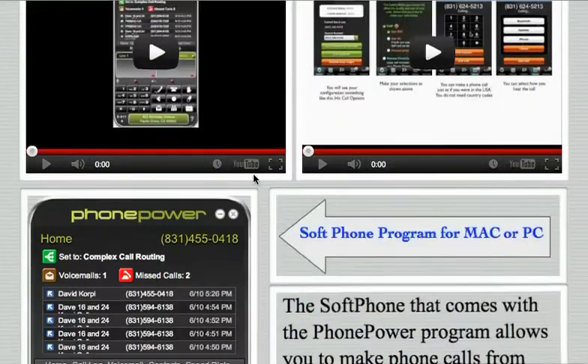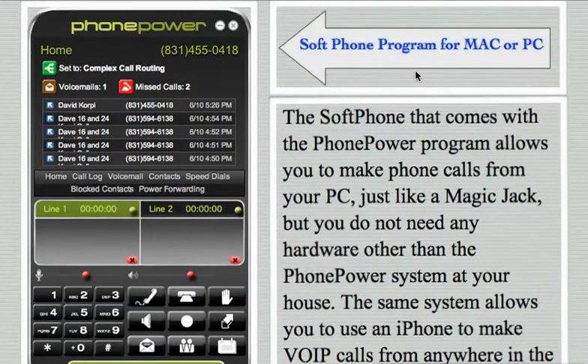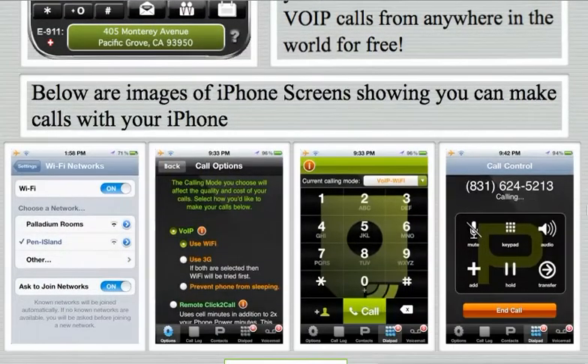For example, you can use a little program like this on your Macintosh or your PC — it's called a softphone. You don't need your computer hooked up to a telephone line. If you have an iPhone, you could use little programs like this, and from Mexico or China or anywhere in the world, you can call using a local number into the United States using your VoIP.